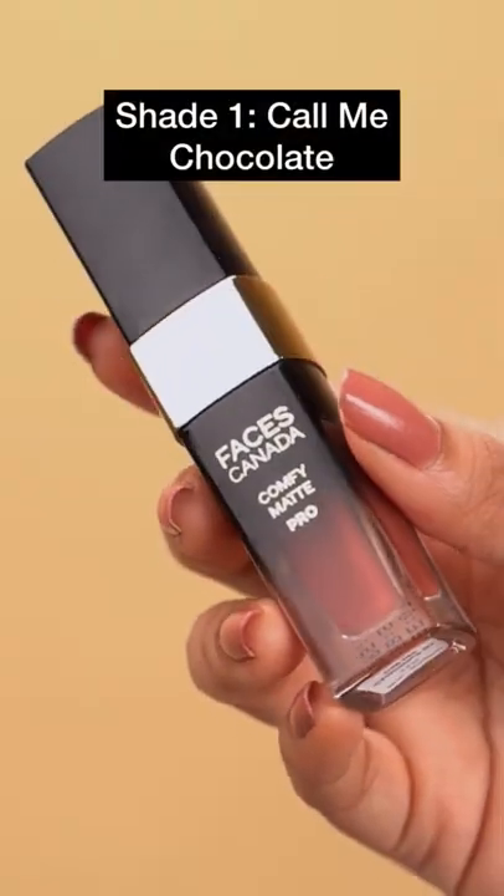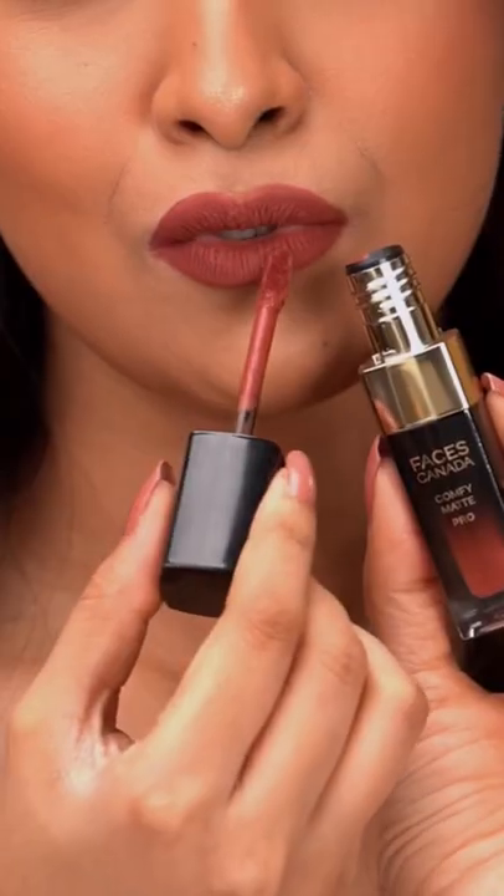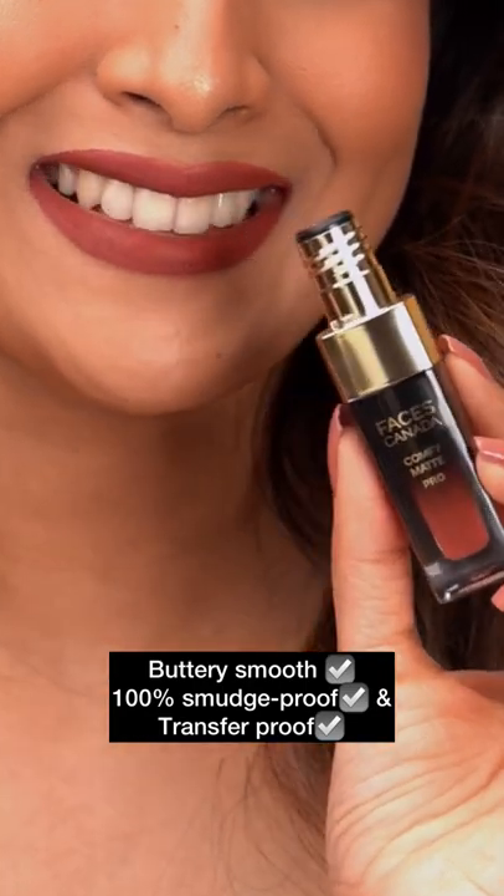Starting with this chocolate brown shade called Call Me Chocolate — perfect for an office meeting and coffee dates. It applies like butter while keeping your lips feeling moisturized, and once it dries, it is completely transfer proof.